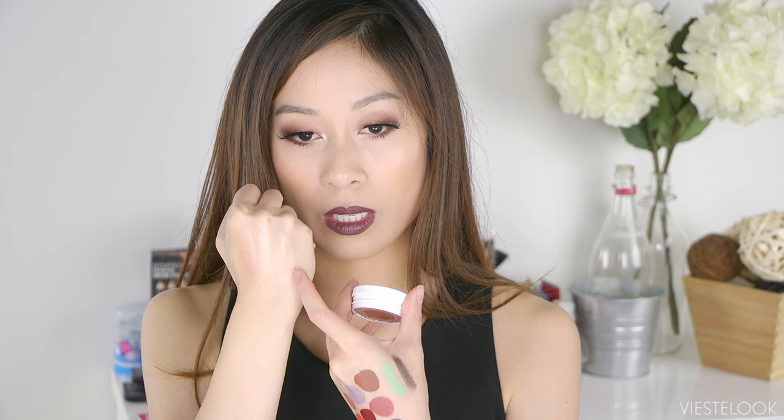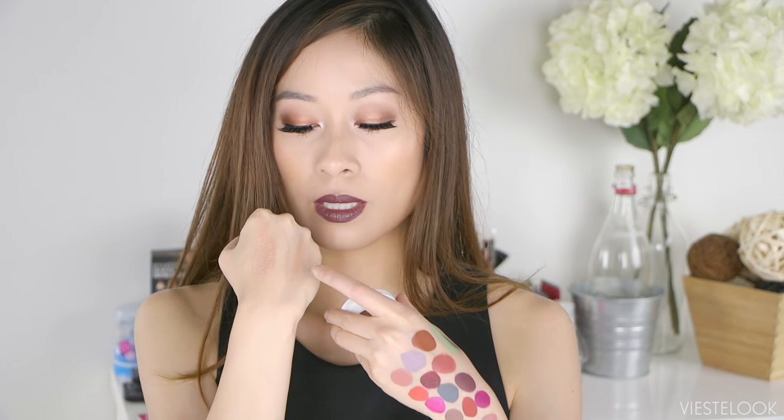I wanted to do a periwinkle liner with this — I think it will look so pretty. This is Wisp, Lunch Money is a lot lighter right next to it, and Butterfly Beach is definitely the darkest of the three. So: Wisp, Lunch Money, Butterfly Beach.